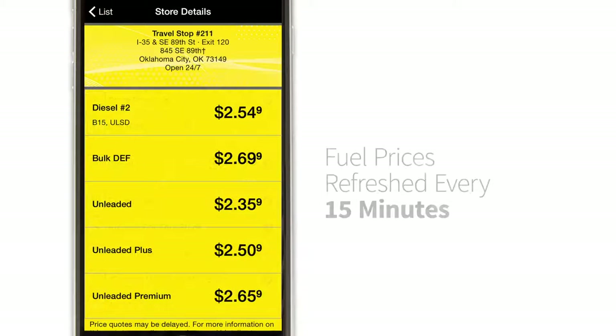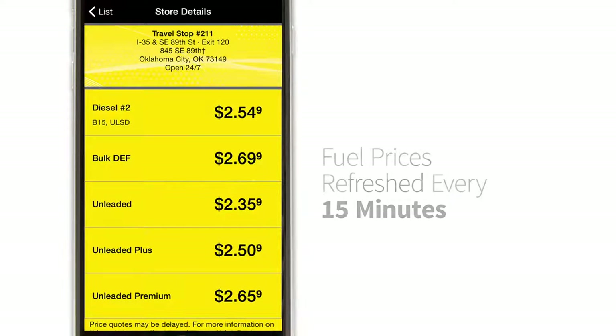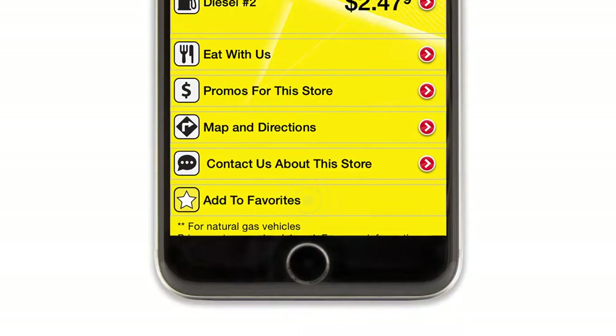Loves fuel prices are refreshed in the system every 15 minutes. After you find your favorite locations, make sure you favorite them and use the favorites icon to find them when you need them.